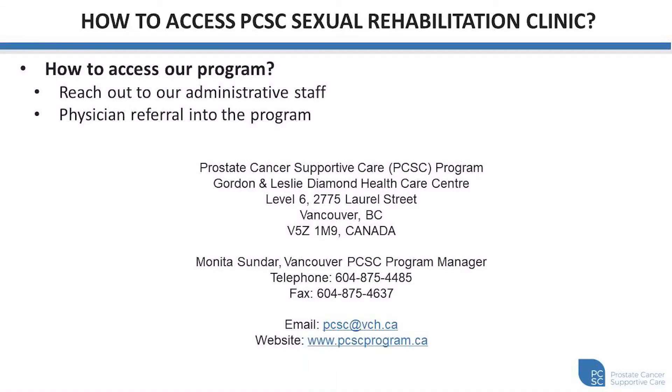So how do you access our program? Reach out to our administrative staff. You'll need a physician referral into the program. This can come from your treating urologist, radiation oncologist, medical oncologist, or your family doctor. Here is our contact information for the program here in Vancouver, and if you're from elsewhere, you can still reach out to our program and we'll point you in the right direction.